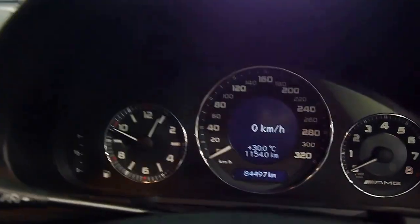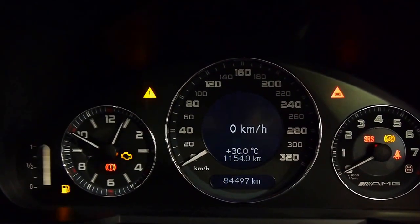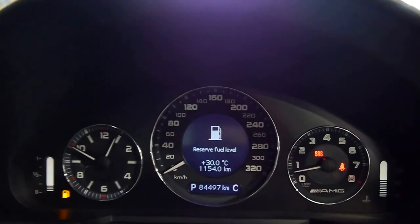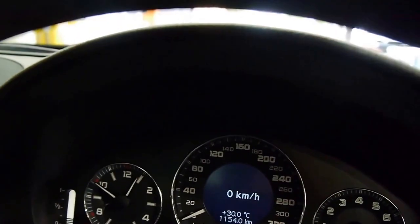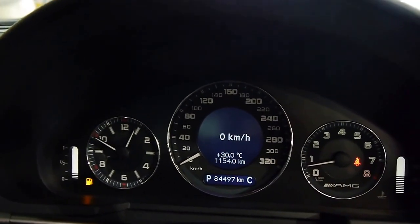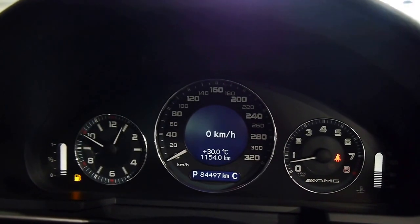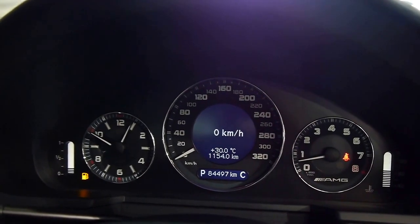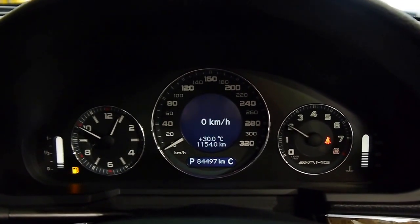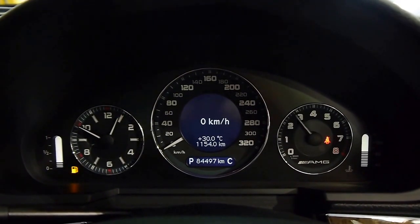Firing up the car, we've got 84,497 original kilometers from new. Fires right up. These AMGs do like to drink a little bit, but for the performance that they offer it's unbelievable. And you can get pretty good fuel economy if you don't drive with your foot to the floor everywhere you go, because the engine's not working hard.